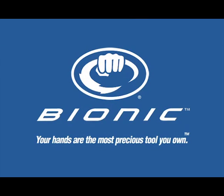Bionic Glove Technology. Because your hands are the most precious tool you own.